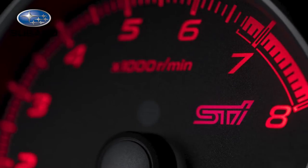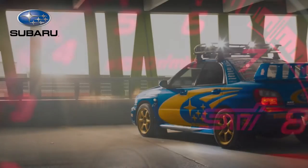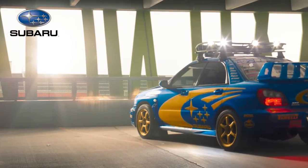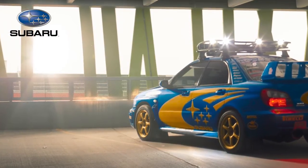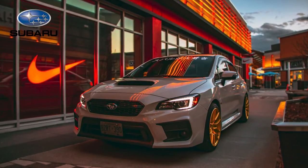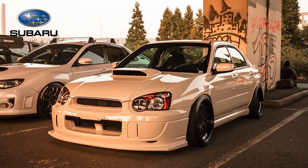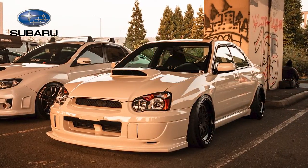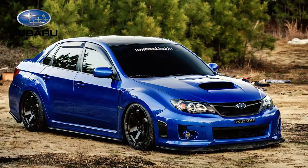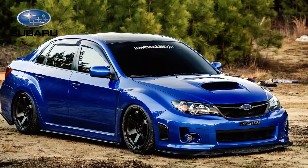Below, we showcase the Subaru XV concept vehicle from 2011, based on a raised suspension version of the Subaru Impreza five-door hatchback. The XV concept features aluminum alloy wheels with silver spokes, black wheels with clear blue center caps, and a distinctive yellow-green body color.